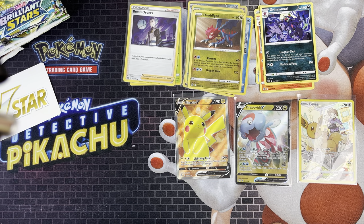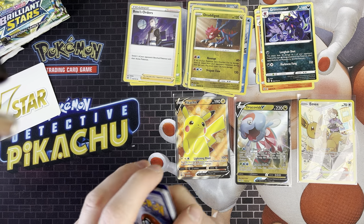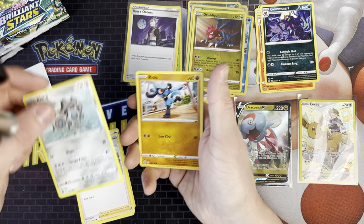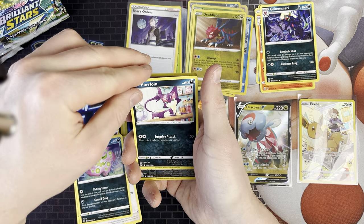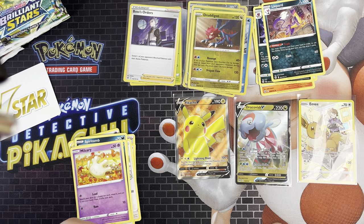In these boxes you get better pull rates because the Trainer Gallery cards don't come in the rare slot, so you've got a chance of getting better cards. We've got Psychic Energy, Grottle, Barry, Clang, Raiolu, Starla, Spiritomb, Purloin, Milceray, Muk reverse, and Leipard as a rare.